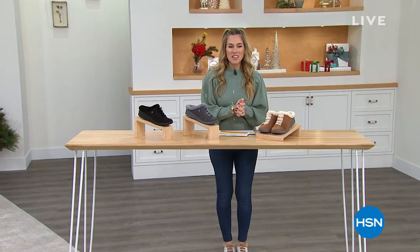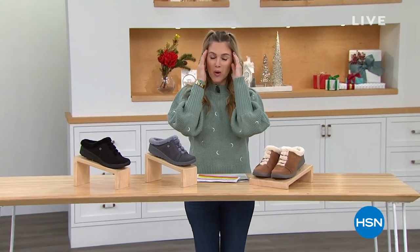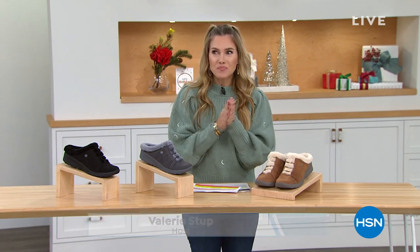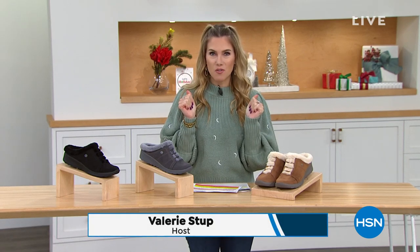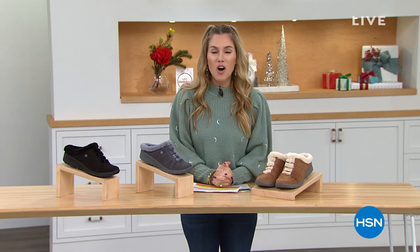Hey everyone, thank you so much for joining me on this Thursday evening. My name is Valerie Stepp and I'm so excited to shop with you this next hour, because full fashion for fall is just the best time of year to shop. We love all the great fashions.